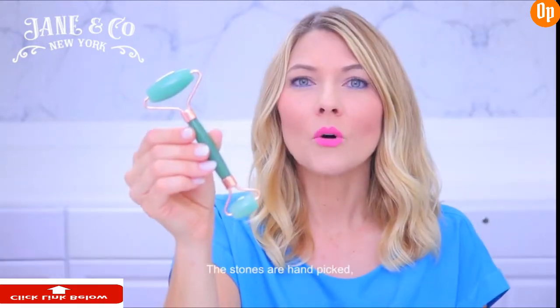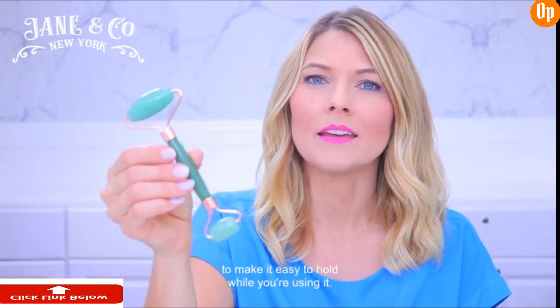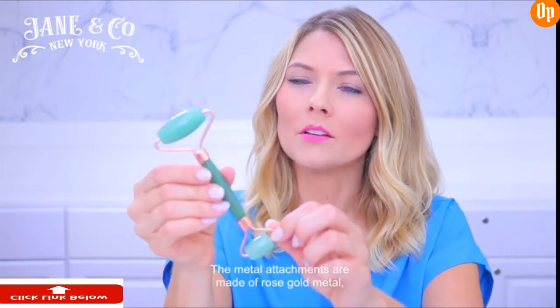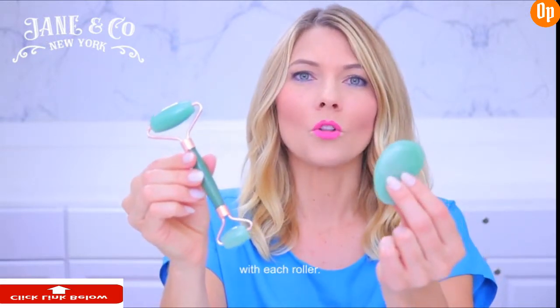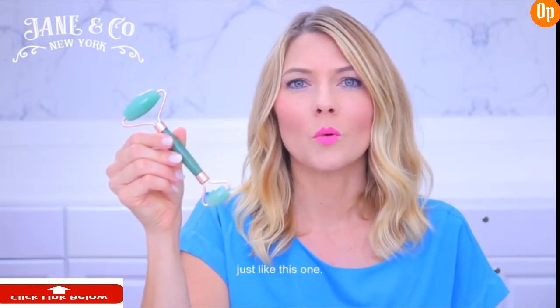This is a professional grade jade roller from Jane and Company based in New York City. The stones are hand-picked and the handle is extra thick to make it easy to hold while you're using it. The metal attachments are made of rose gold metal and the stones are polished twice, once by machine and once by hand, so it's extra smooth when it's rolling against your skin. We also include a small guasa tool with each roller.